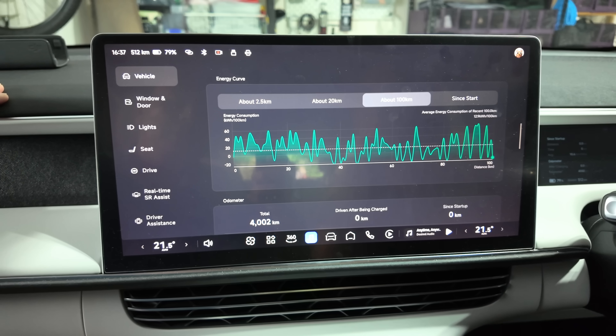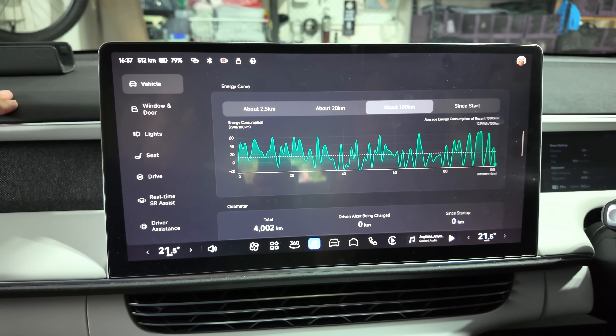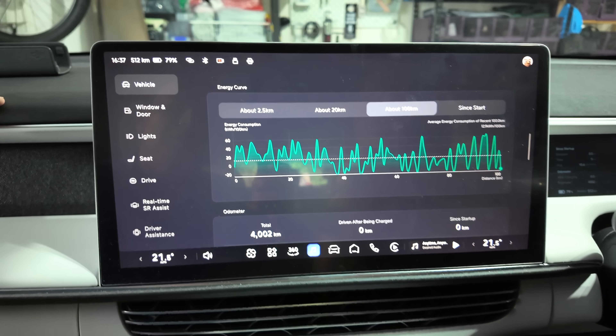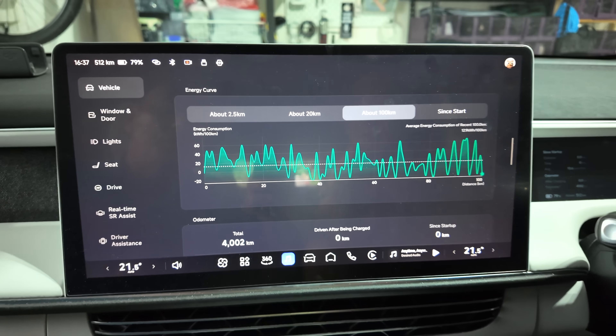Today's video is about efficiency and why it matters — not just for the Xpeng, but for other EVs as well. Let's have a look at the efficiency of the Xpeng in front of us right now. You can easily find really good stats in the infotainment system settings under Vehicle, where you can see the energy curve. Walk us through this, Joy.